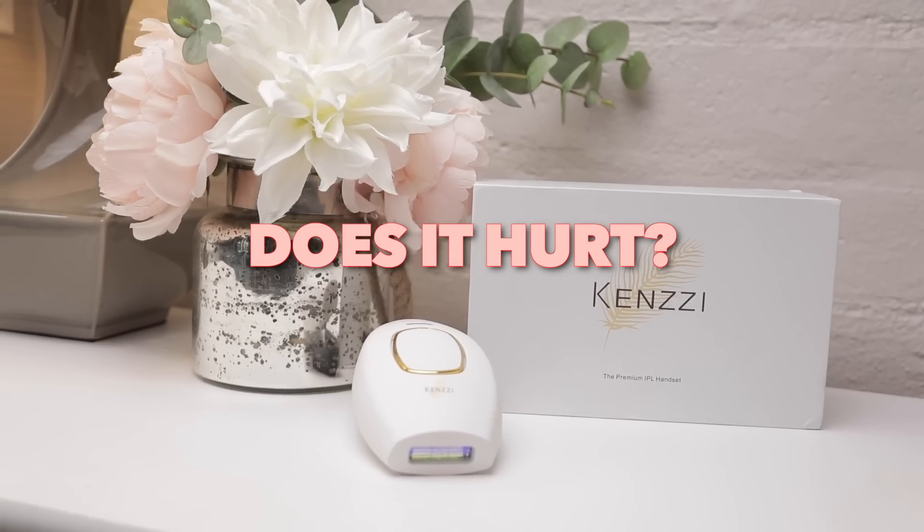One question a lot of people have is: does it hurt? It 1000% does not hurt. At the very highest setting, it's just hot — that's literally the only sensation. If I do my lower leg and then my bikini area, by the time I get to my bikini, I almost need to unplug it and let it cool — it feels a little too hot. So I take it off, let it cool for a minute, and then start the bikini section again. If it starts to feel really hot, stop.